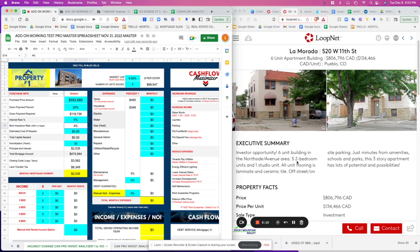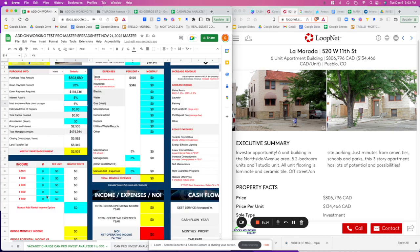The listing reads: investor opportunity — a 16-unit building on North East Avenue with five two-bedroom units and one studio. So we're going to put in five for two-bedroom and one for studio.